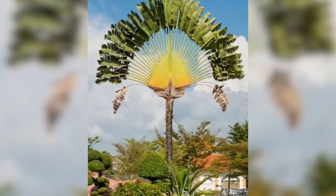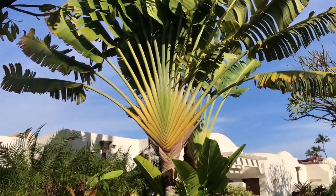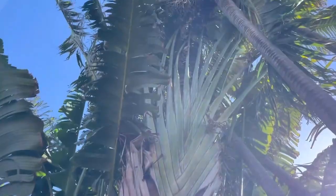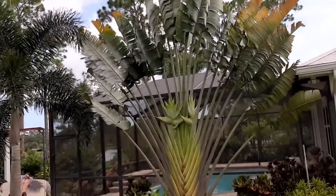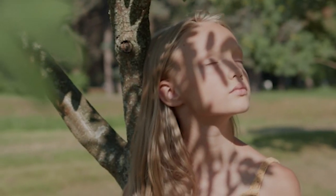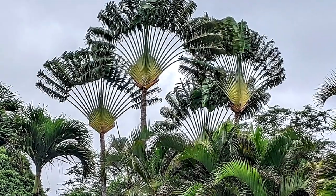People are so stunned by how this tree looks that they're honestly unable to even describe it. To many, it looks like the leaves and such from a fan, and you have to admit that is a pretty apt description of what we're seeing here. Not that you can expect this tree to cool you down if you ask it for a breeze, but wouldn't it be cool if you could?